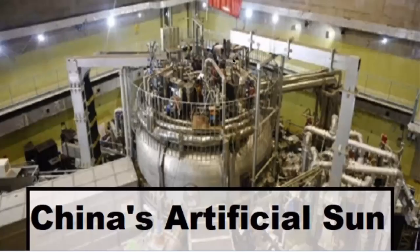Hey guys, welcome to Rajahmurodra's IS. Today we are going to talk about a very hot topic this particular week and the name of the topic is China's artificial sun.